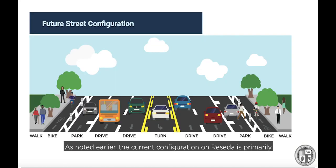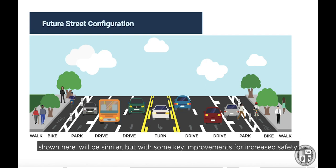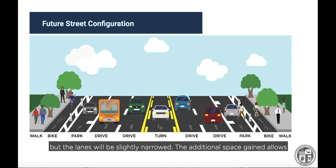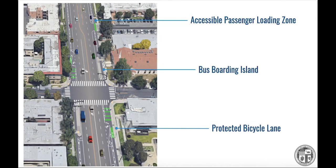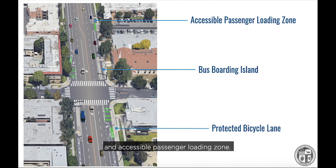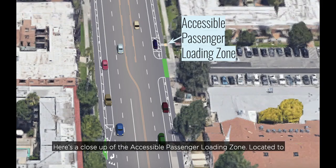The current configuration on Reseda is primarily two lanes in each direction with a center turn lane, parking on both sides, and bike lanes running down most of the street. The future configuration will be similar, but with key improvements to increase safety. The same number of travel lanes will be maintained but slightly narrowed, allowing the bike lanes to shift over to the curb where they will run alongside the sidewalk and be protected by a buffer area and vertical plastic bollards. In most cases, on-street parking will be maintained to the left of the bike lanes, though along some narrower segments, parking will only be available on one side. A sample illustration of the section near Ingemar Street shows how several project elements — including the protected bike lane, bus boarding islands, and accessible passenger loading zone — will be added to the street.